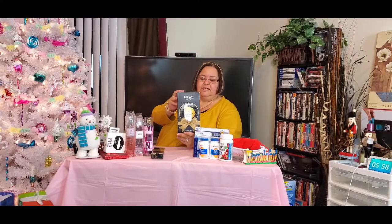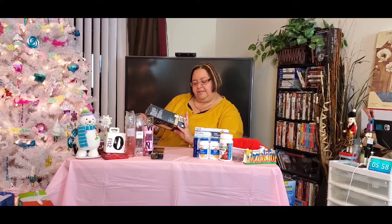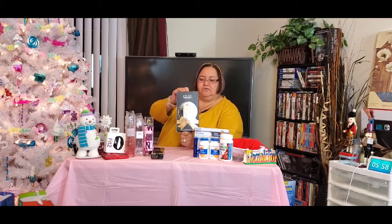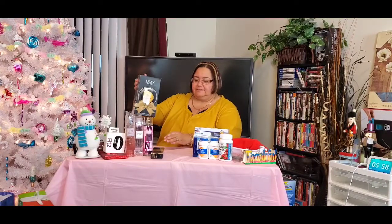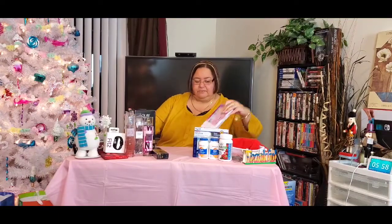I got this Oil of Olay set from my mom — it contains a body conditioner and a body wash. I do like Oil of Olay since I'm getting a little older; it's very good for your skin. She picked this up for me.